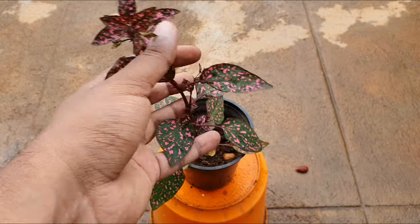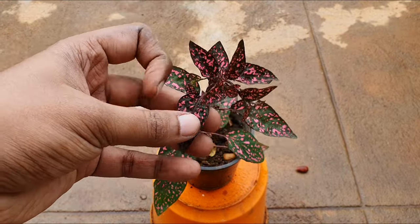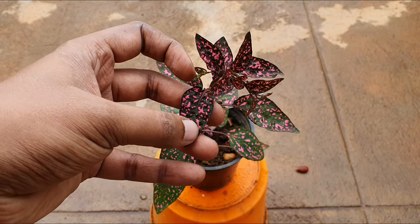Especially if you live in hilly areas like Wynard, Ooty, etc., I would suggest you don't grow this plant. This plant is non-toxic to cats and dogs.